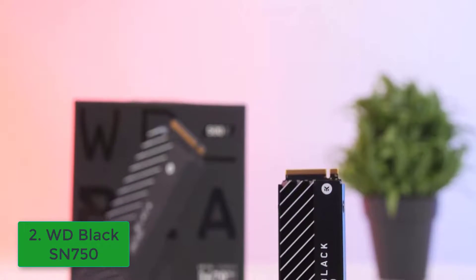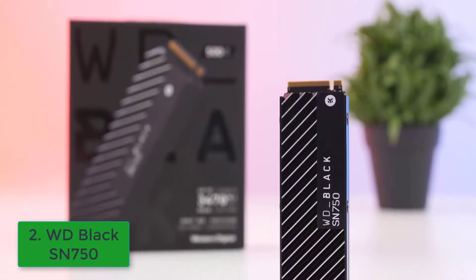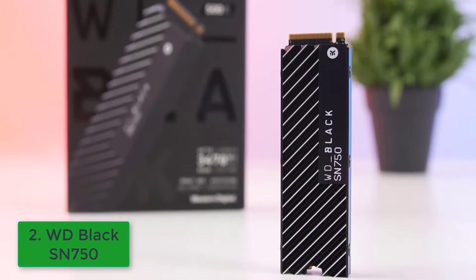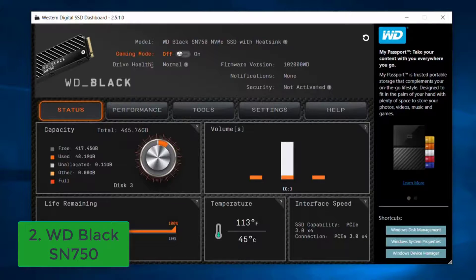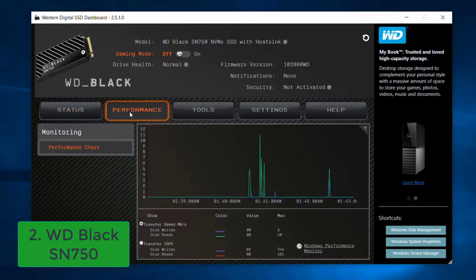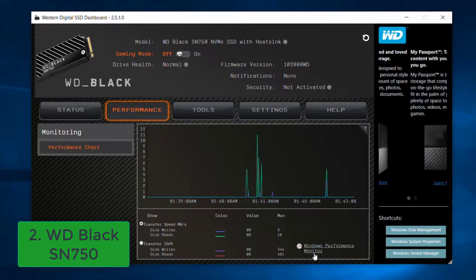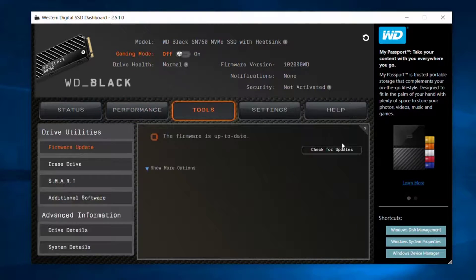Western Digital has long been recognized for its role in the volatile spinning hard drive market, a space often ridiculed for the fundamental unreliability of the technology it bolsters. The WD Black SN750 is proof the company can find success outside the rickety data storage hardware of yesteryear.